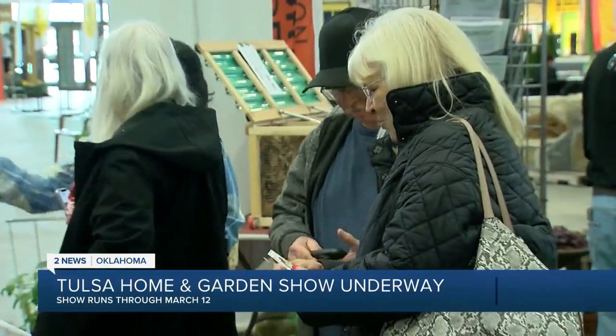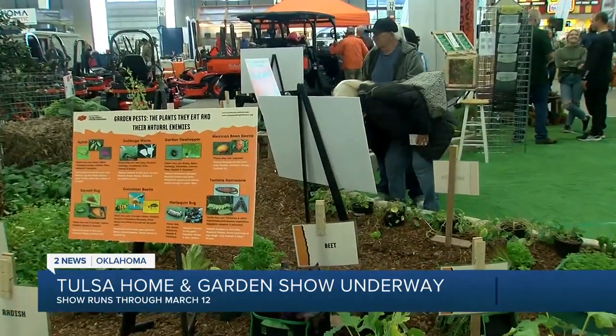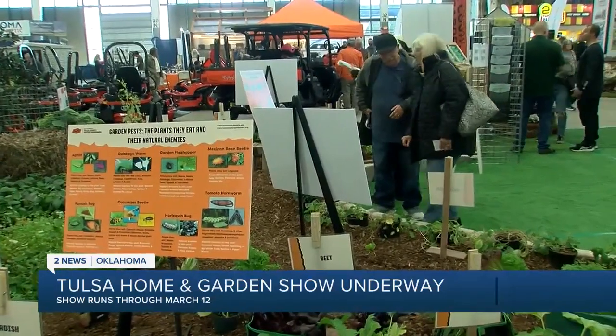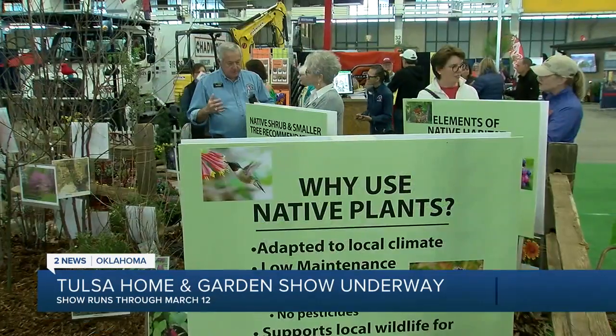Margaret Disney always makes a point to visit with master gardeners to find out what the newest plants are and what survives well in our climate. She also enjoys seeing the newest products and options available. We've done a lot of redecorating and renovating in this house, so you always get new ideas, and that helps too.